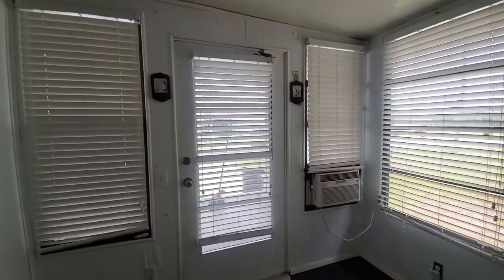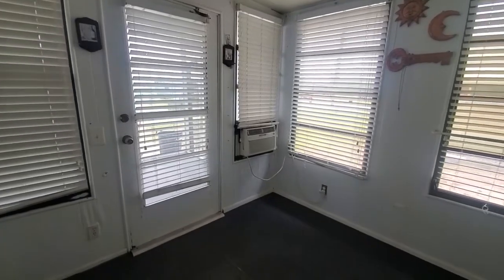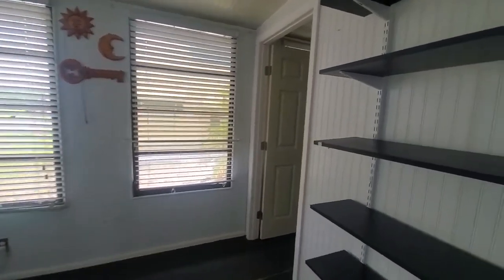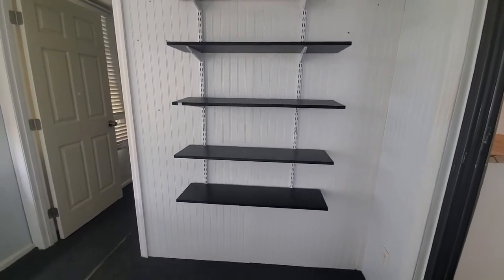This home is situated in the 21 and over section. As you step inside the home, you enter the office area. This is adorable — it could be a nice little office or a den. You have nice little bookshelves here for extra storage.